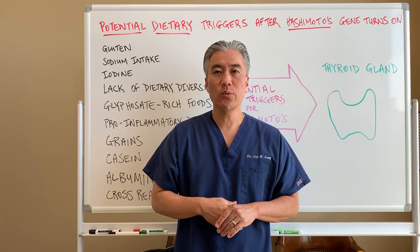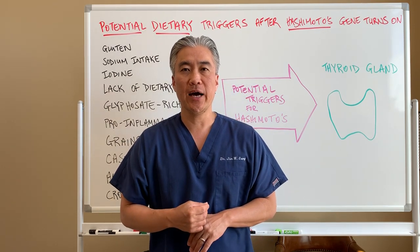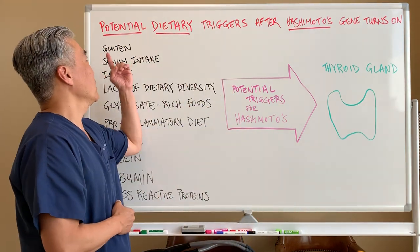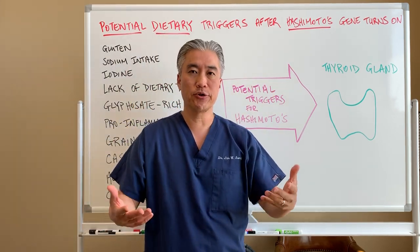Welcome back. This is Dr. Jin Sung, where clinical excellence meets excellent results. Today I'm going to talk about food and Hashimoto's thyroiditis. The title says: potential dietary triggers after your Hashimoto's gene turns on.